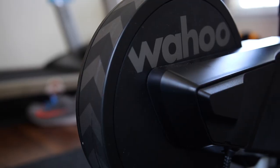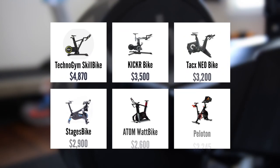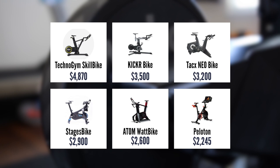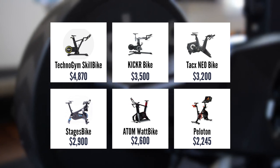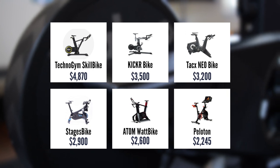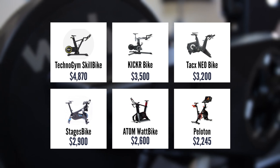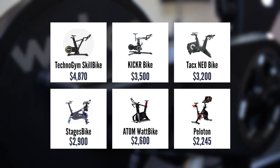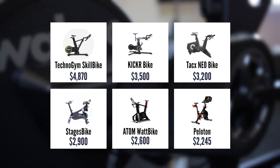If you find this video helpful, I would appreciate it if you hit the like button. The Kicker Bike is priced at $3,500 US dollars. For comparison, the Technogym Skill Bike is $4,870, the Tacx Neo is $3,200, the Stages Bike is $2,200, the Atom Watt Bike is $2,600, and the Peloton — which isn't a smart bike but is probably their biggest competitor — costs $2,245 with a $39 monthly subscription fee.